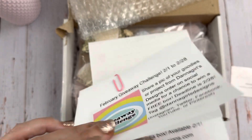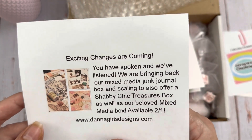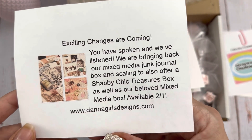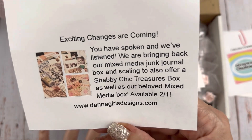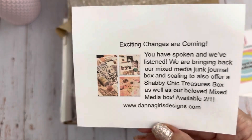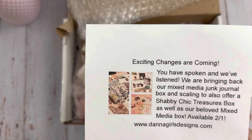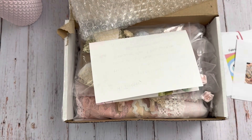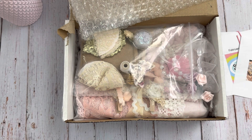They are making changes and bringing back the mixed media junk journal box and scaling to also offer a Shabby Chic Treasures Box, which is what I'm going to be showing you — it's already available and I'll leave the link to her website below. Don't mind my hands, I have been tea-dying stuff and they are so stained. The box is $24 plus shipping.